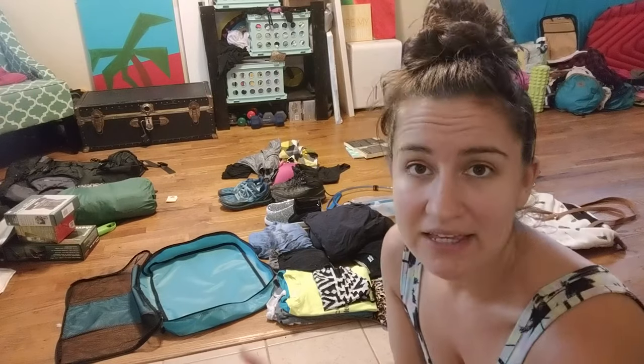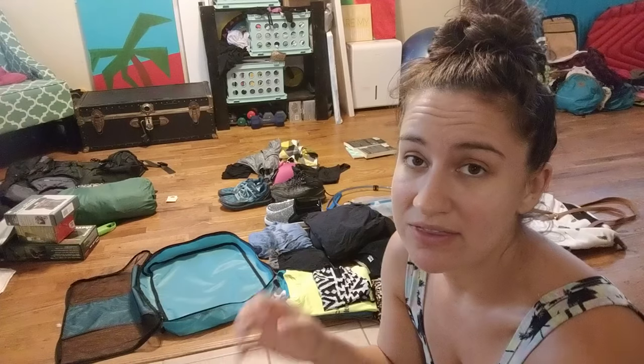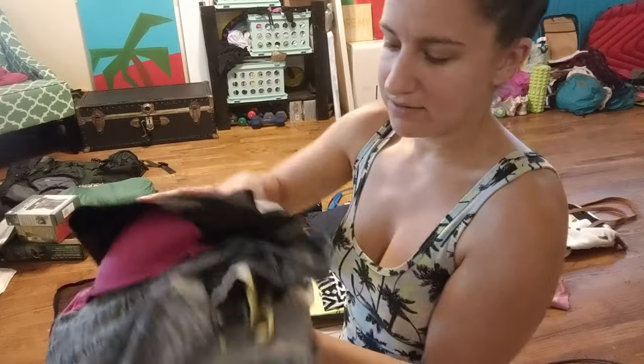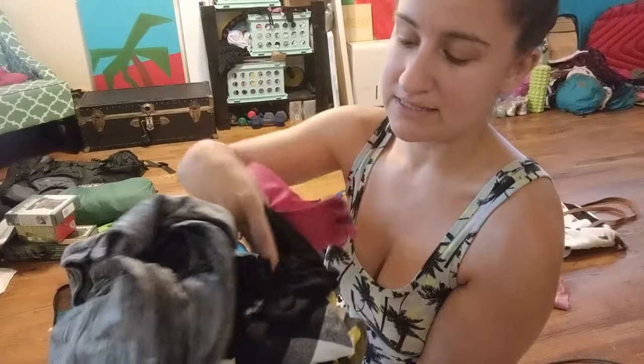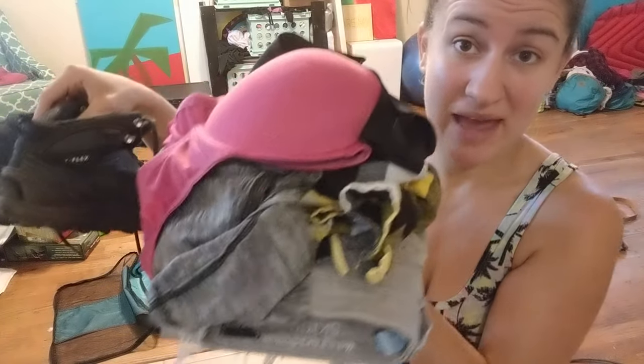This is the first time I've ever attempted to fit everything for an eight-day trip into a personal item — I've fit it all in a carry-on before, but never a personal item. When packing for something like this, you want to maximize your space. Do things like stuff socks into your shoes, and wear your bulkiest clothes on the airplane. So my bulkiest outfit — jeans, flannel shirt, lightweight jacket, bra, tank top, and thick hiking boots — is what I'll be wearing on the plane.